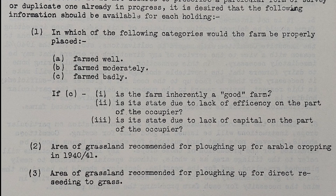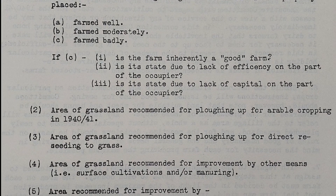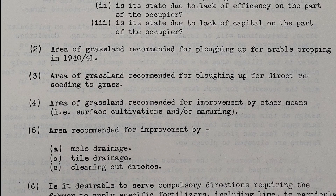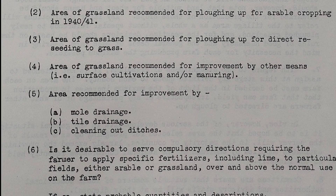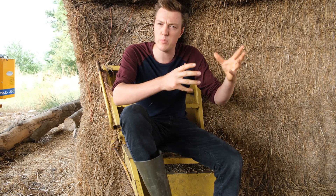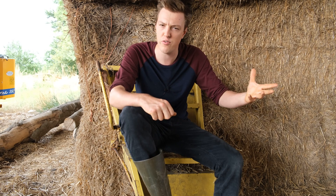It says farmers ranked A farm well, B farm moderately, and C farm badly. The survey would identify land for improvement either by ploughing, reseeding back to grass, any other work that was necessary, or specifically mole drainage, tile drainage, or clearing out ditches. And farmers might be told to apply specific fertilisers like lime to particular fields. The intention of this survey was that, with its findings, scientific methods could be enforced. These surveys reveal the attributes that the government thought made a good farmer. Farmers ranked A tended to be more amenable to ploughing, they tended to have more arable land than pasture compared to B farmers, and A farmers would be more likely to make use of new technologies like machines and full use of fertiliser.